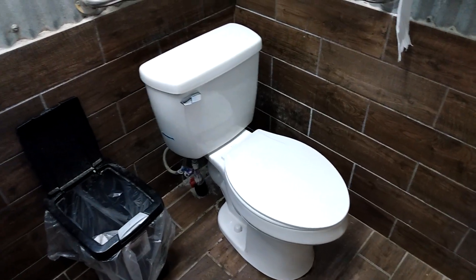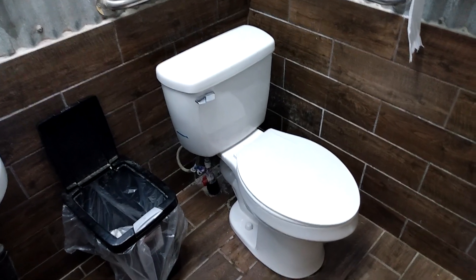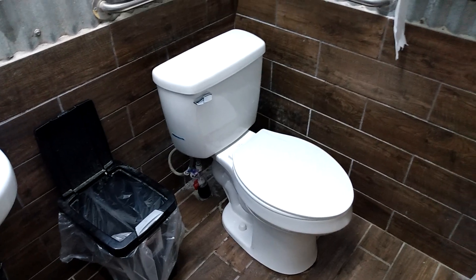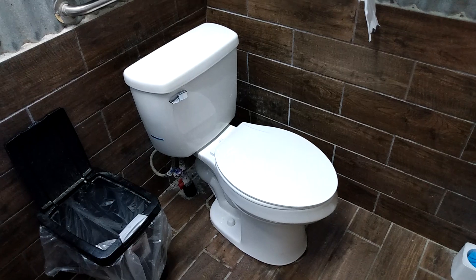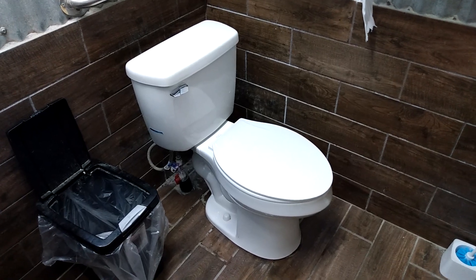If you want to buy a toilet new, I'd suggest these. This isn't an ad or a paid promotion or anything, but these things are only $89. Took 35 feet like nothing. I recommend them. I'll see you in the next video. Thank you.